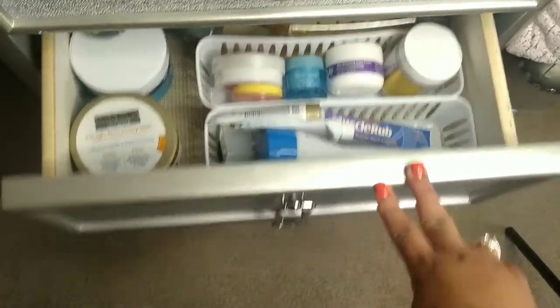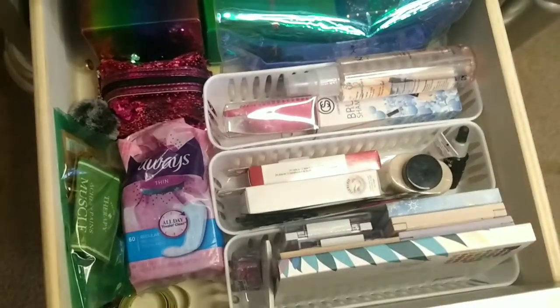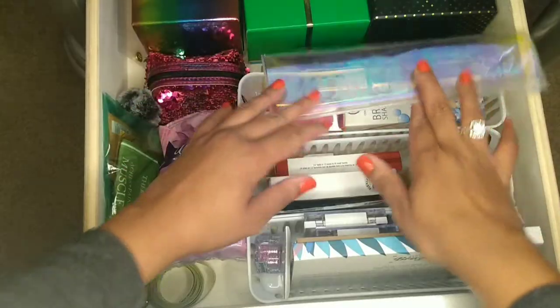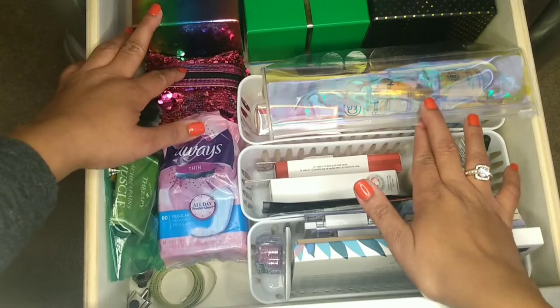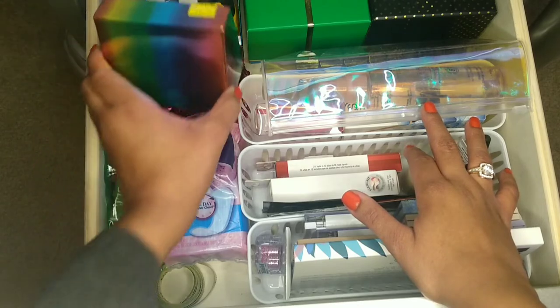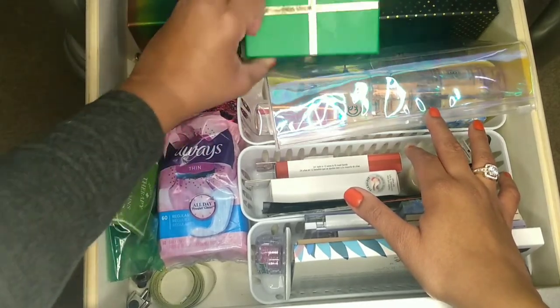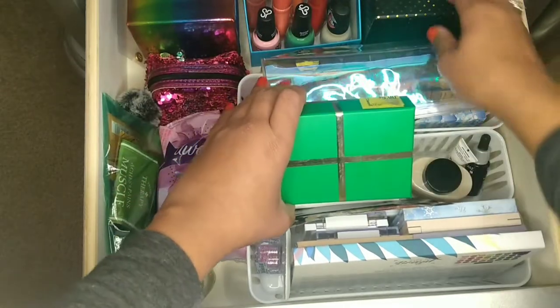That was everything in the second drawer. Now for the very last drawer — this is kind of a mixed everything drawer. Back here are cases that watches came inside of, but I just have my nail polishes stored inside them, which comes in really handy for storing nail polishes.